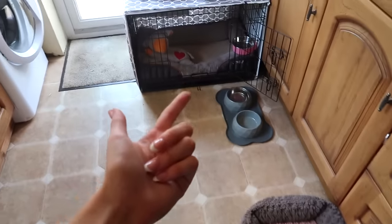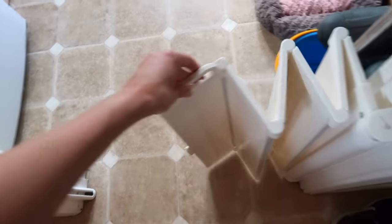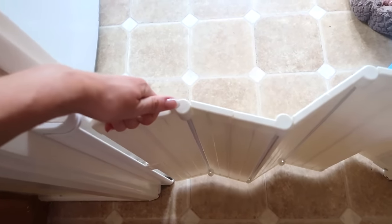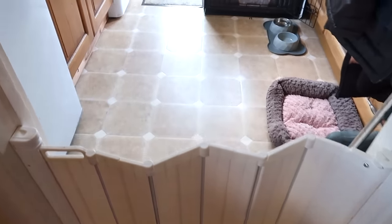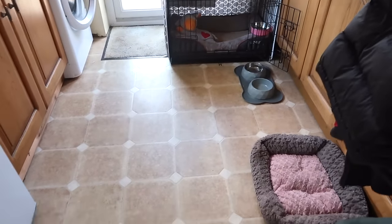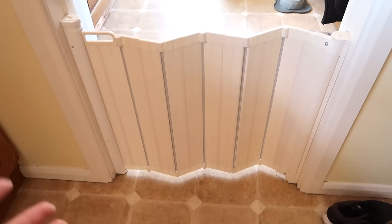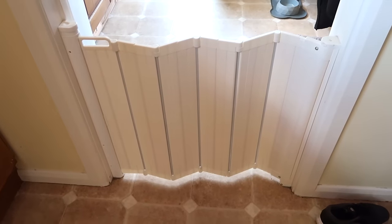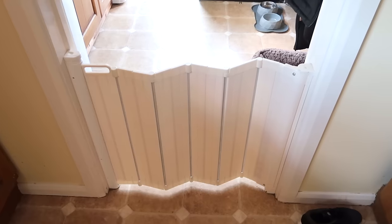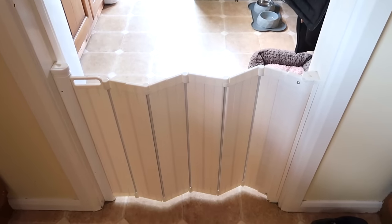We still have this baby gate, and this is probably my number one recommendation for dog owners. It pulls across and keeps her nice and secure. I really like that it doesn't have bars like traditional baby gates, so there's no way she can squeeze through and get stuck. It's too high for her to jump over, and air can still flow in and out of the room. If you're wanting to section off an area of your house for your new puppy, this gate is the best thing money can buy.